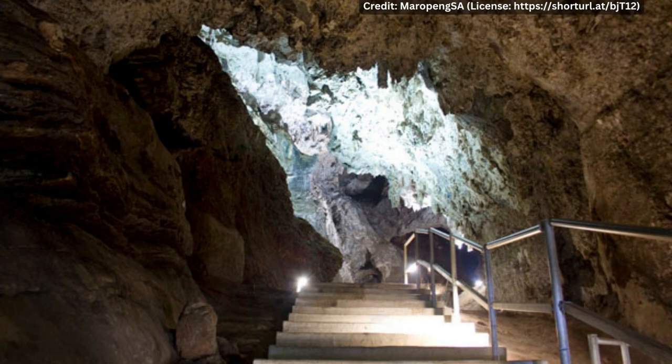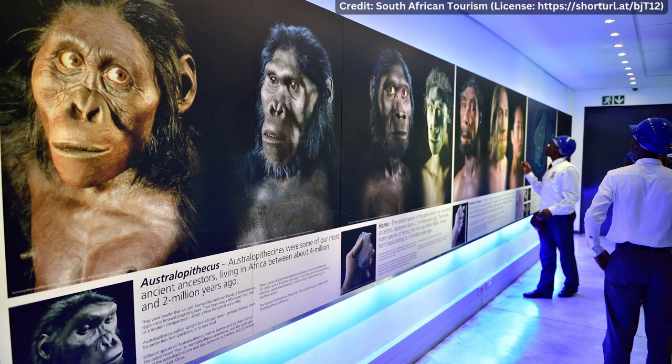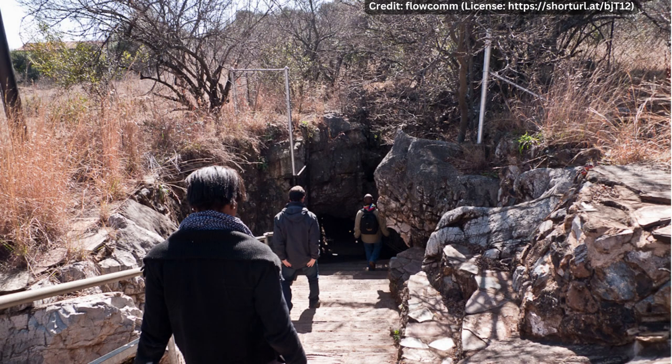The Taung quarry is now a site of historical importance and has been developed as a tourist attraction. It features a museum that showcases the history of human evolution and the role of the Taung Child in shaping our understanding of our origins. One of the most famous sites in the Cradle of Humankind is the Sterkfontein Caves.